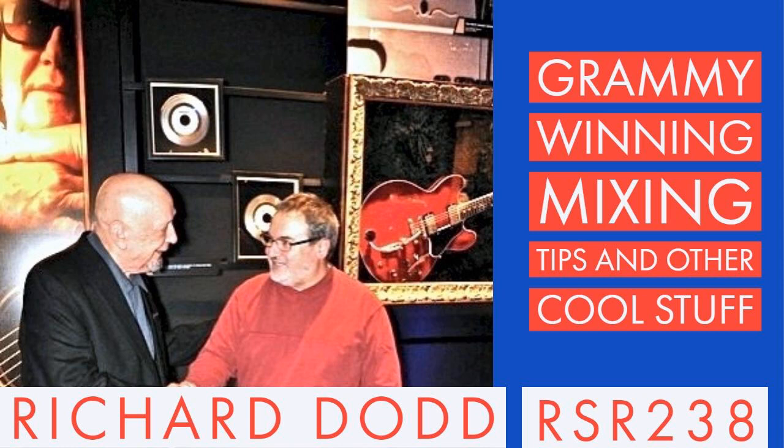This episode of Recording Studio Rockstars is brought to you by OWC, Whisper Room, Eventide Audio, Spectra 1964, and Roswell Pro Audio. So get ready to rock.